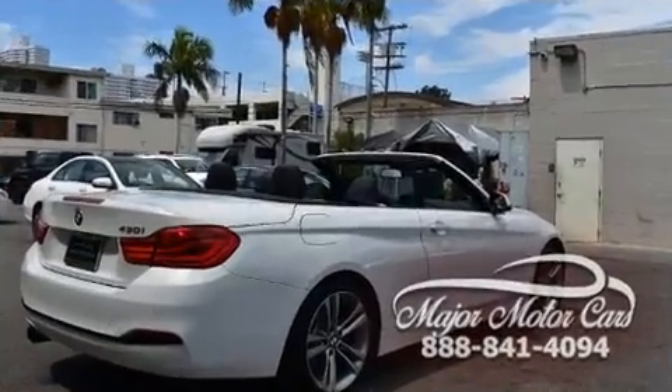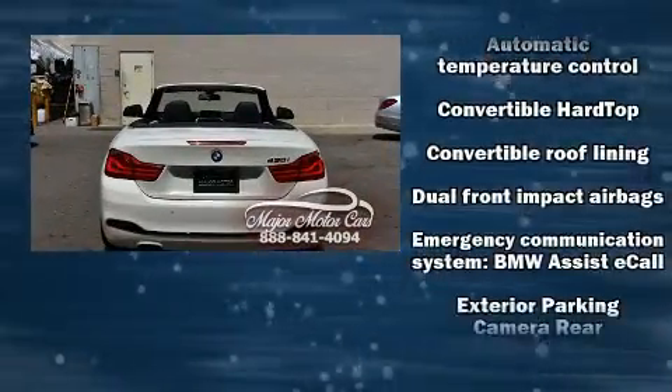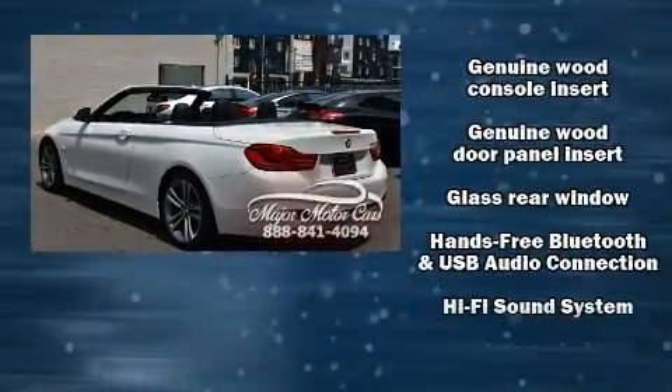BMW ensures the safety and security of its passengers with equipment such as knee airbags, integrated rollover protection, anti-whiplash front head restraints, and four-wheel disc brakes with ABS.